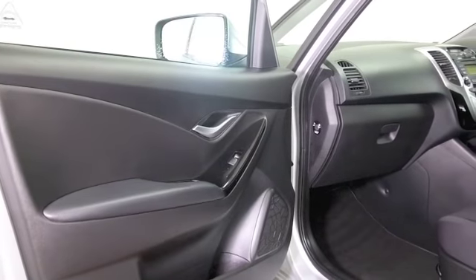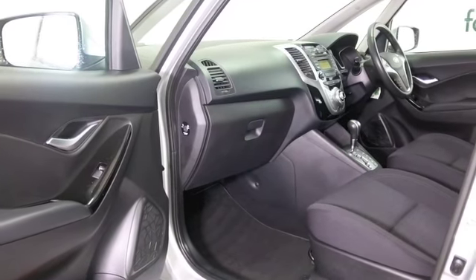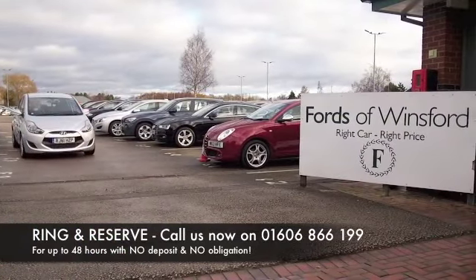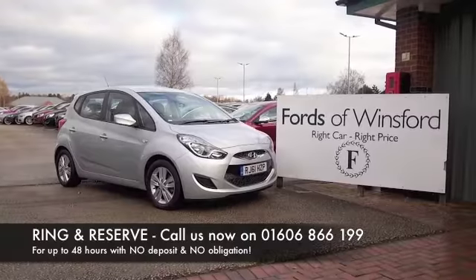Certainly take it nice and easy on a long run — you'll find the running costs are keen, maybe about 50 mpg. Don't forget at FOW the price you see is the price you pay; there's no hidden charges or extras. You can ring and reserve with no obligation, no deposit. Bring your licence with you, have a test drive, and discover this great car for yourself at Fords of Winsford.